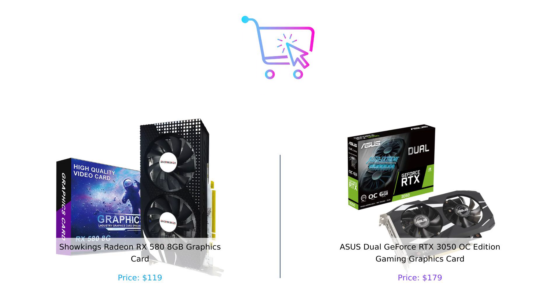So there you have it. The Showkings RX 580 is your budget-friendly powerhouse, while the Asus RTX 3050 is the high-tech beast ready to take your gaming to the next level. Which one should you buy? If you want to keep your wallet happy, go for the RX 580. But if you want to be the envy of all your gamer friends, the RTX 3050 is calling your name. Just remember, folks, whether you're Team Radeon or Team GeForce, always buy smart. Don't forget to like, subscribe, and leave a comment about which product you prefer and why. Product links are in the description.